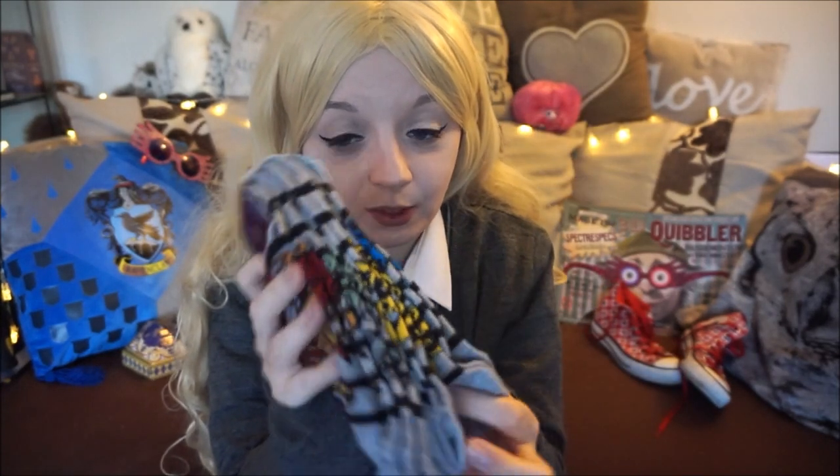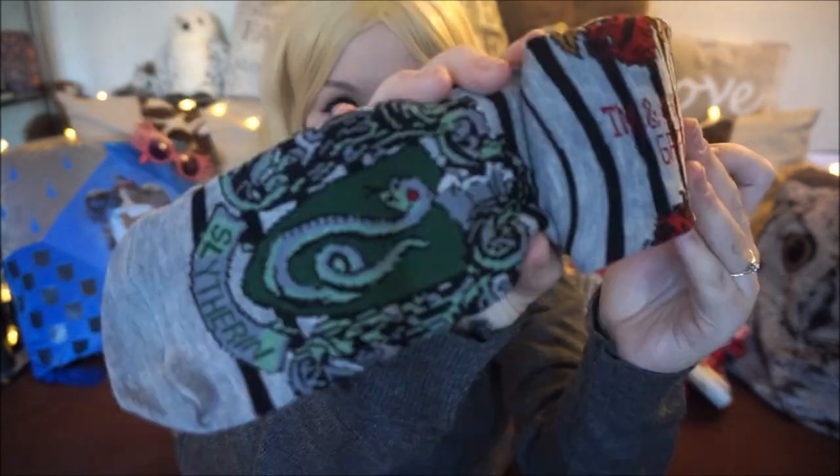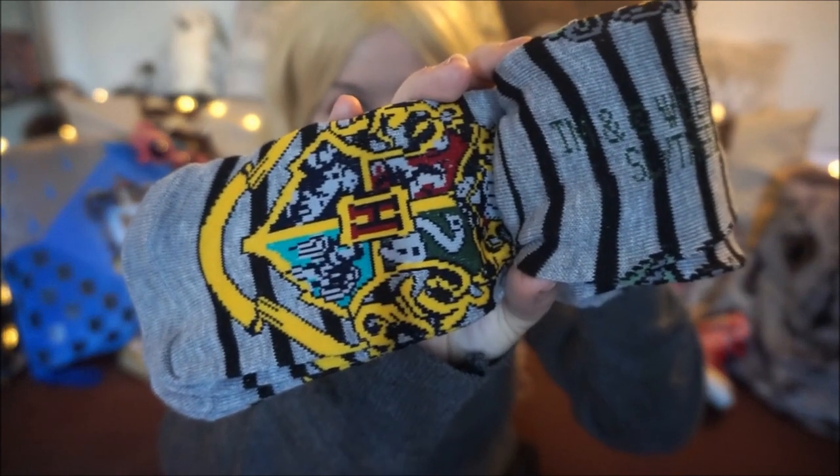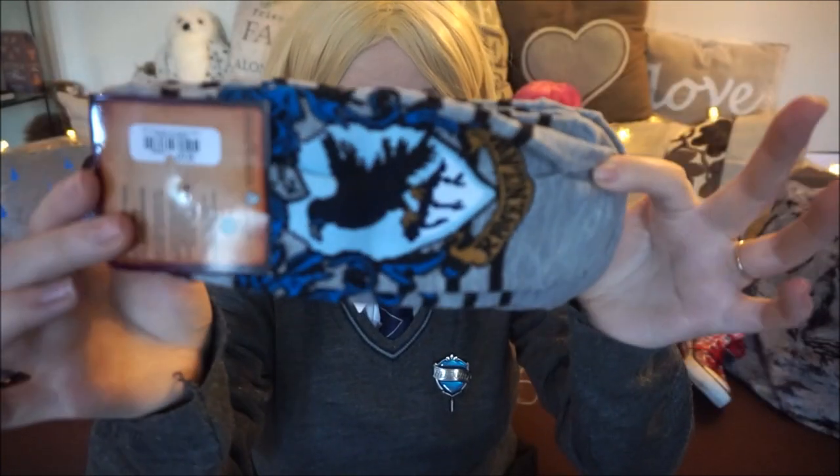I also picked up these socks which are like house socks — I thought they were super cool. They were $14.50. You get Gryffindor, Slytherin, a Hogwarts crest one which I found super cool, Hufflepuff, and of course the lovely Ravenclaw.